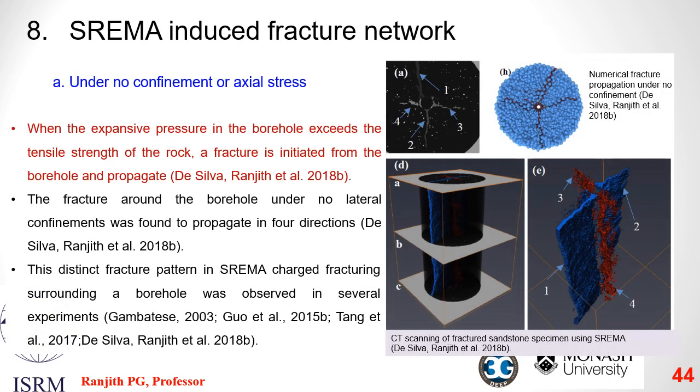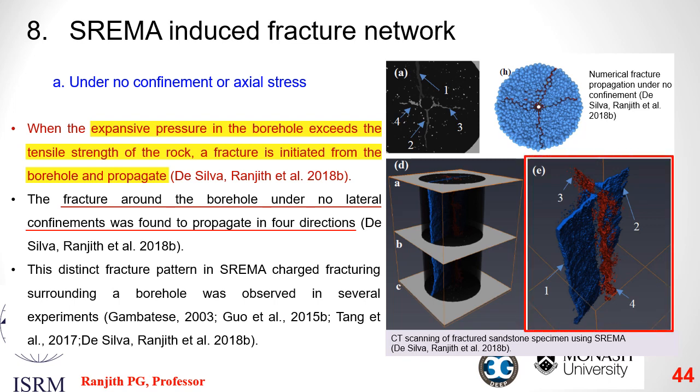I will now focus on SREMA-induced fracture networks under different confinement conditions. When the expansive pressure in the borehole exceeds the strength of the rock, a fracture is initiated from the borehole and propagates. Under no confinement or axial stress conditions, fractures around boreholes propagate in four directions. After the first fracture initiates in the absence of confining pressure, the fracture opens up and a second fracture initiates in the opposite direction. As volumetric expansion further builds up within the borehole, two wing cracks are formed in a plane orthogonal to the first fracture plane.